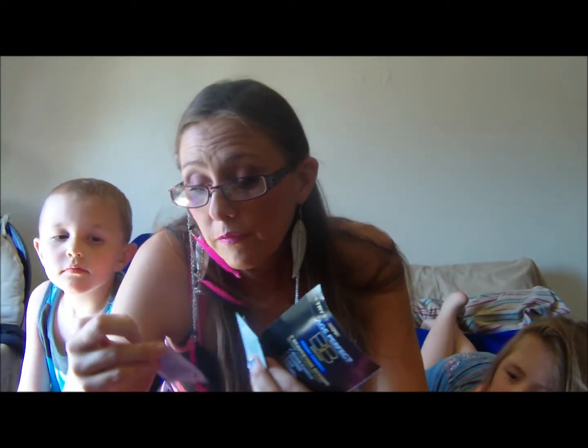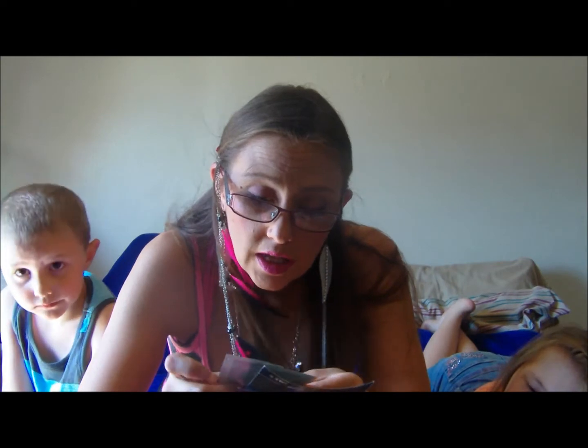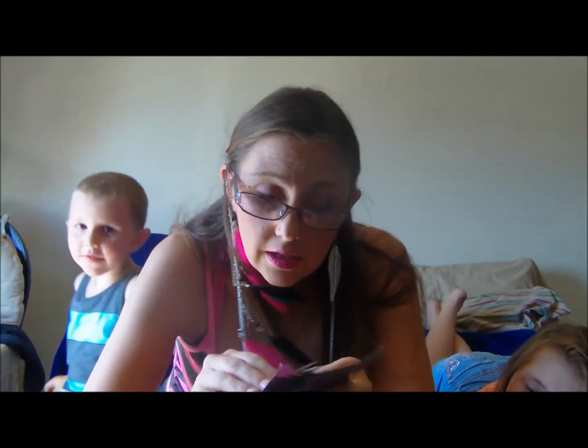From Estée Lauder she sent me a sample of the Advanced Night Repair cream. From Strivectin — which I love this company — I received the Power Serum for Wrinkles: two to eight weeks reduces wrinkles and boosts skin luminosity. I'll be using those, because with four kids I'm getting more wrinkles than I know what to do with.